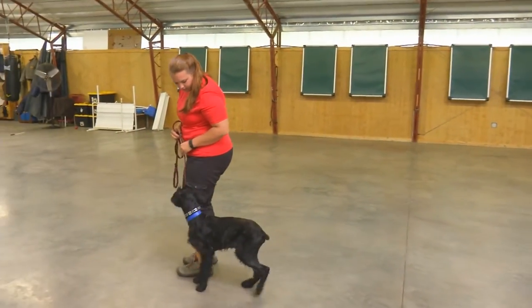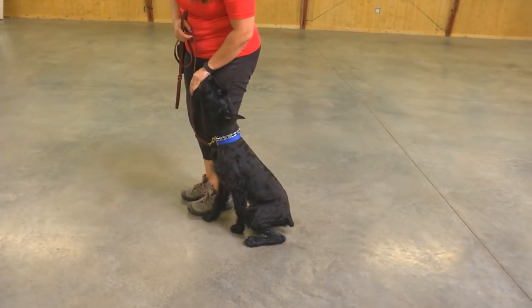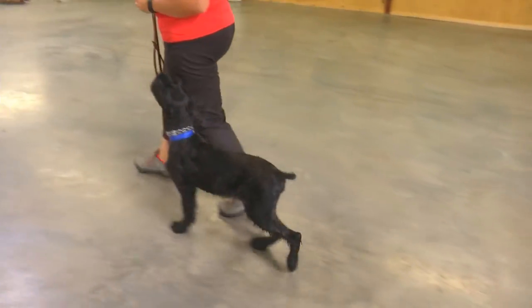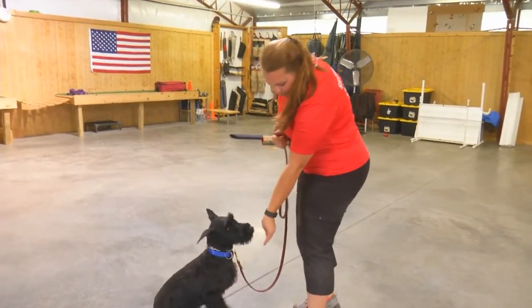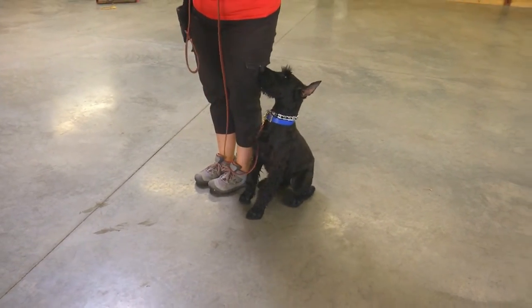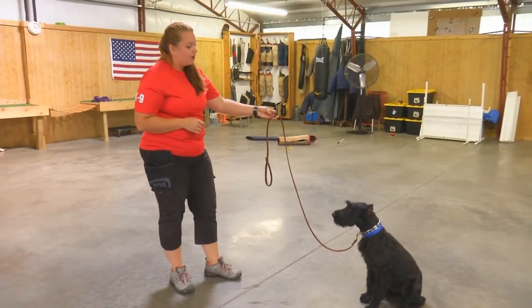Basic obedience is where we're turning the table from the early positive reinforcement only training to now just a slight bit of compulsion where we're not asking anymore — we're starting to tell him. You must focus on us. You must avoid distractions. You must look to us for direction. So we're getting more consistent performance of his behaviors.